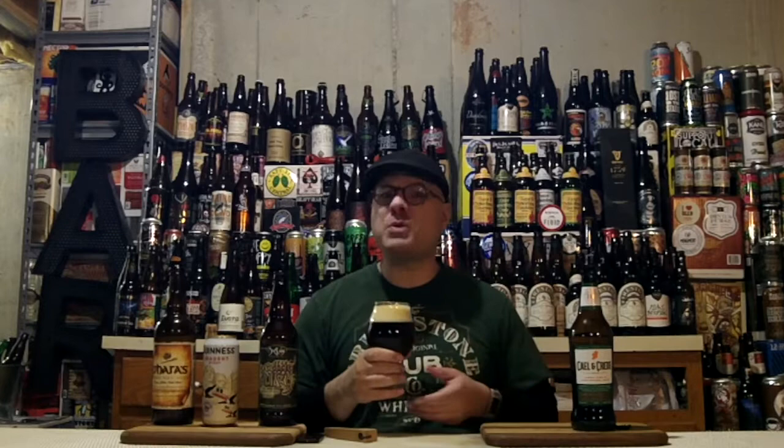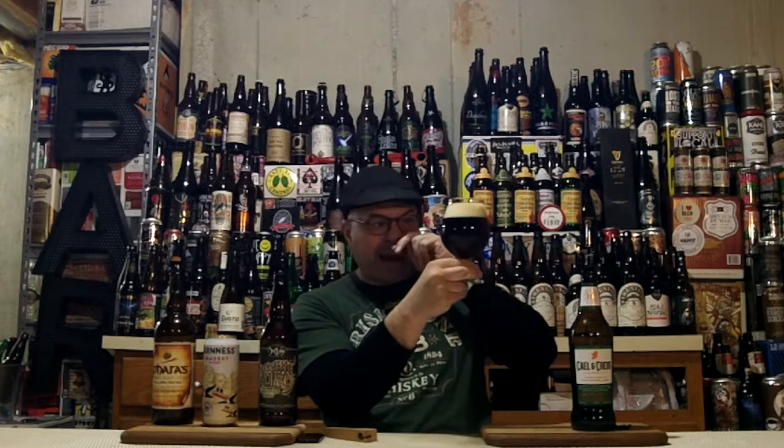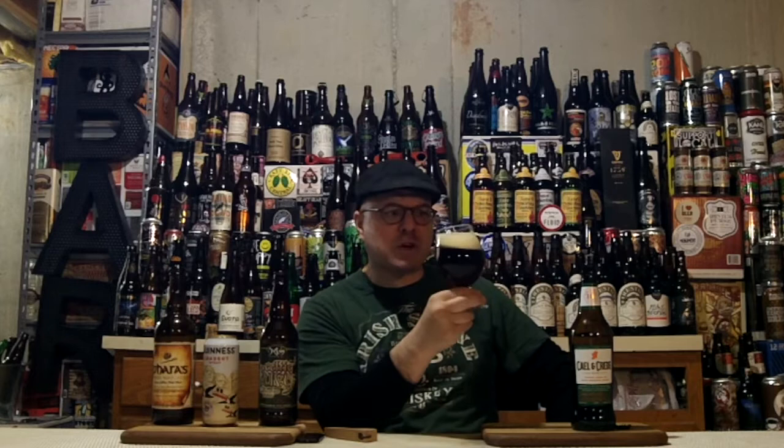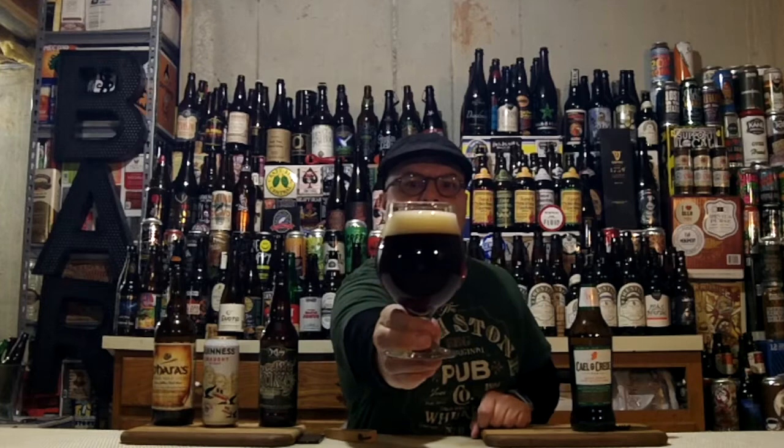Let's talk about the appearance. It is a gorgeous garnet color all the way around. I can see through it, but I don't see a big image — I can see the shadow of my hand. It's not cloudy or hazy, just a really dark garnet color — probably looks almost black on camera, but trust me, it's dark garnet. We've got a solid finger and a quarter of super tightly packed bubbles, a little bit soap sudsy at the top of the puck. When I swirl it, we're getting a tiny bit of alcohol legs, and we may get some glass lacing off this.